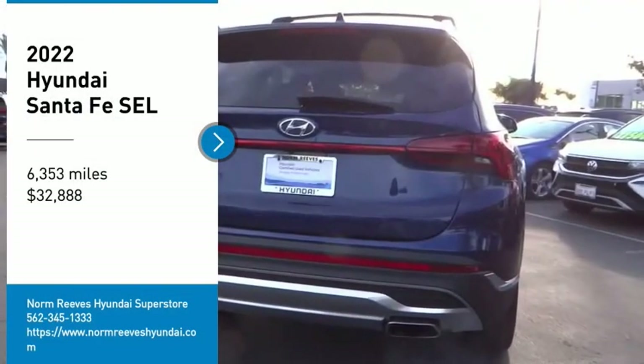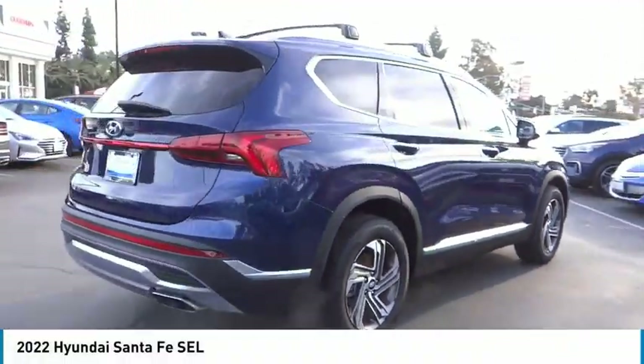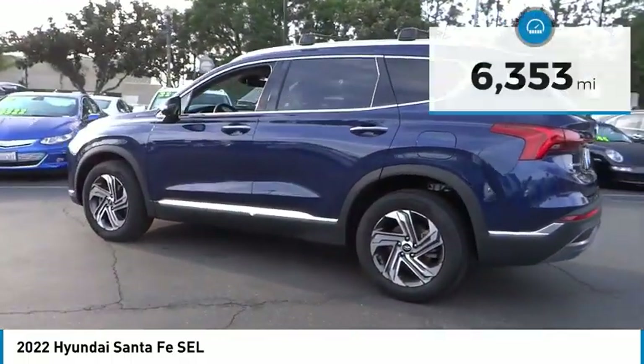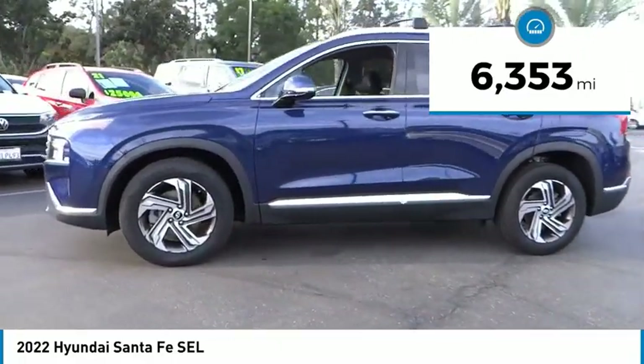We are pleased to show you the 2022 Santa Fe — style, quality, performance, value. Need we say more? And it is priced below $35,000. This vehicle has less than 7,000 miles. Here are some of this vehicle's great options.